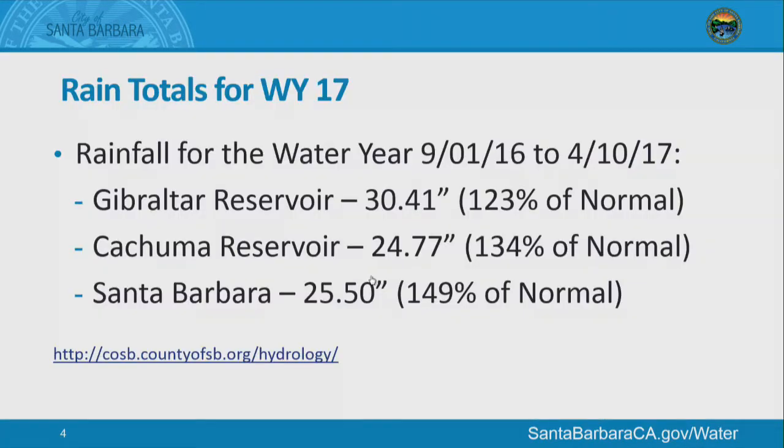This is from the County of Santa Barbara's website showing rainfall for the water year starting September 1st, which is a different start date than our water year, which is October 1st. In all three places — up at Gibraltar Reservoir, Kachuma Reservoir, and in downtown Santa Barbara — we've had above-normal rainfall.